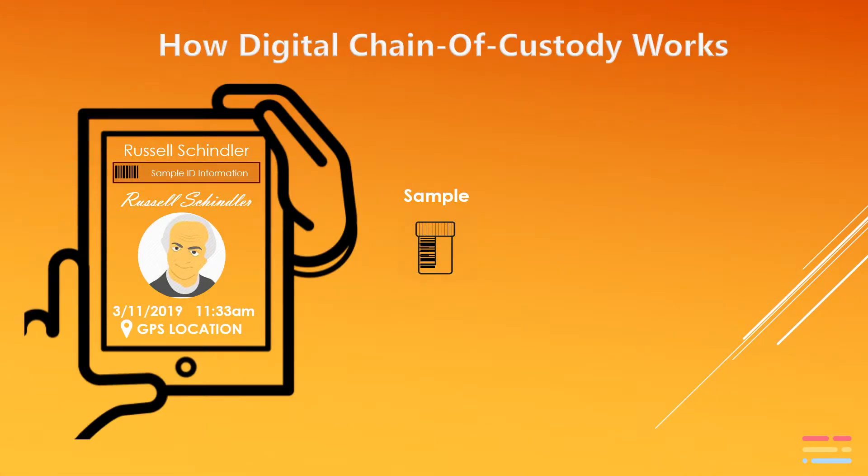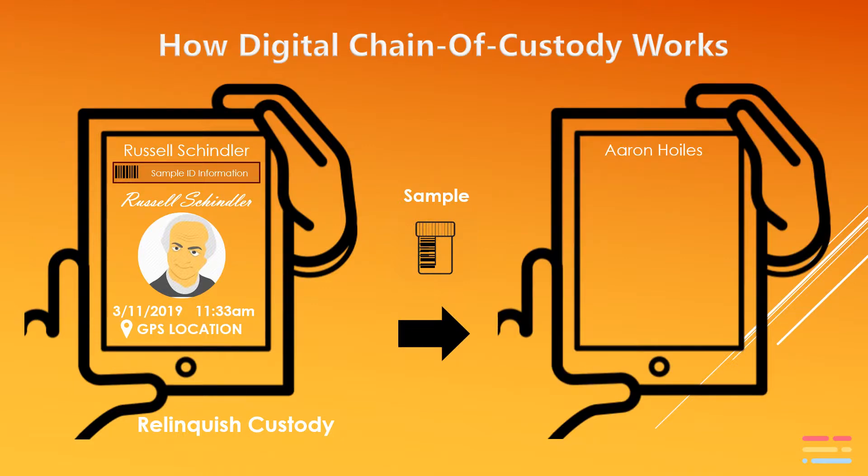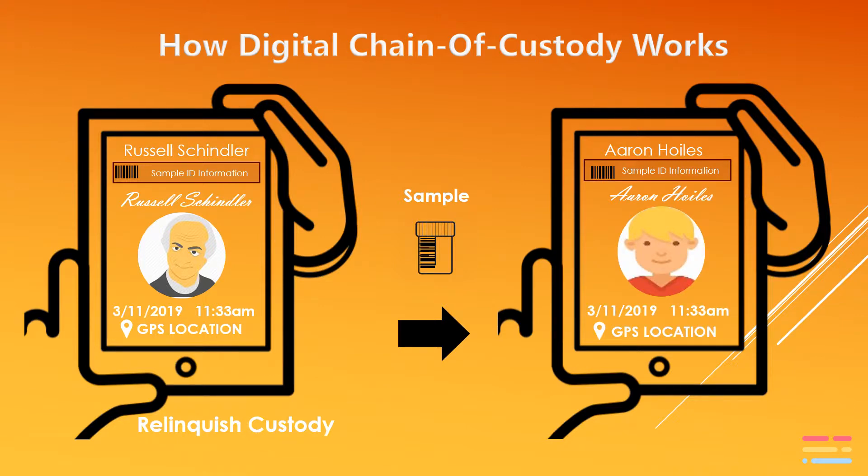In order to do a custody transfer with another party, we use the same process. The user identifies the samples they're relinquishing custody of and goes through the three-part authentication process. The person taking custody either scans the QR codes or selects the sample IDs they're taking custody of, then goes through their own three-part authentication process and accepts custody. The platform recognizes in real time that the new person is in possession of the transferred samples, and the time and GPS location is recorded for both parts of the custody transfer.